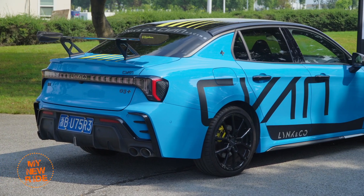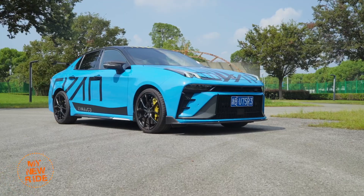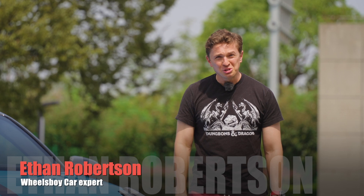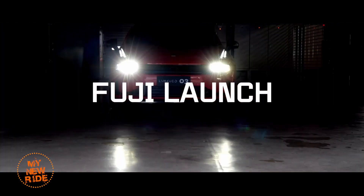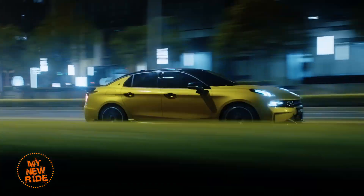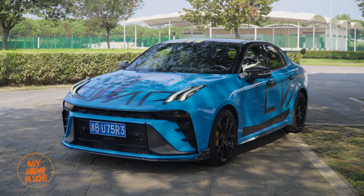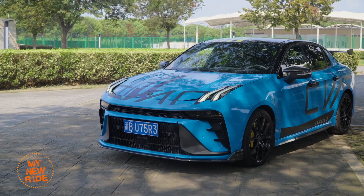This is actually the second time we've reviewed the O3 Plus, having first driven it back in 2020. It's been three years — three whole years ago. Since then, they introduced the Cyan trim, and then a mid-cycle refresh that included a new design front and rear.